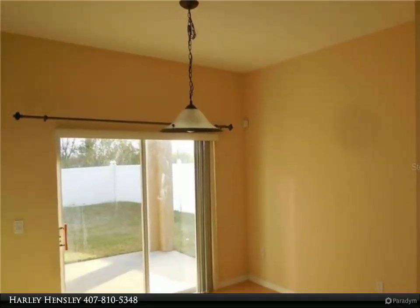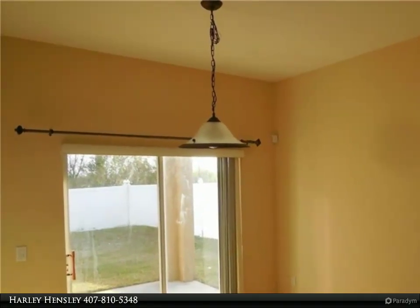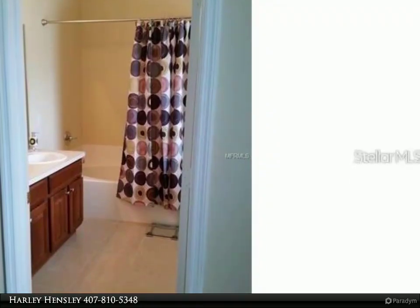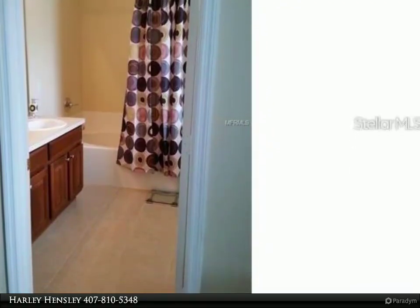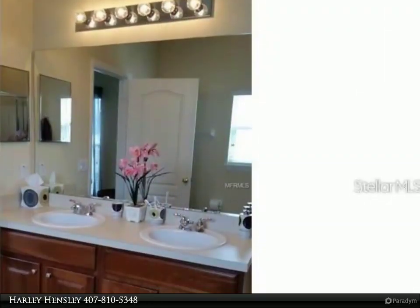This beautiful 3-bedroom 2-bath home features large living spaces, indoor laundry room, newer appliances, and a fenced-in backyard. The kitchen overlooks the family room and the breakfast area. Home has a large 2-car garage. The community is gated as well.